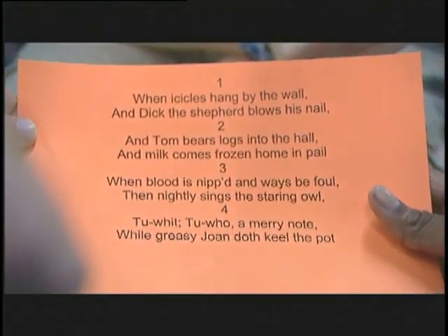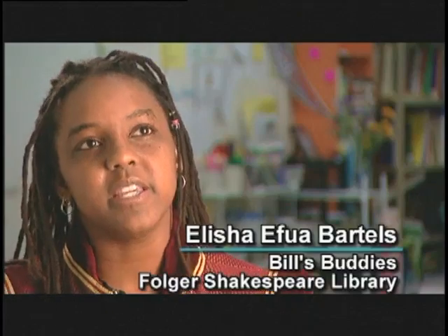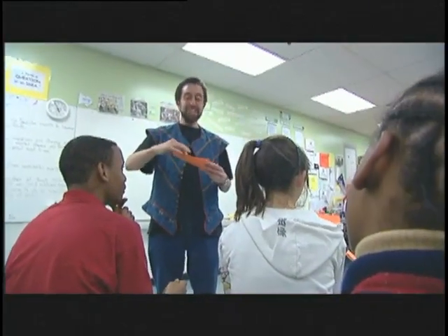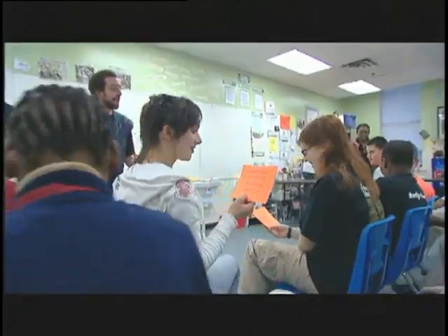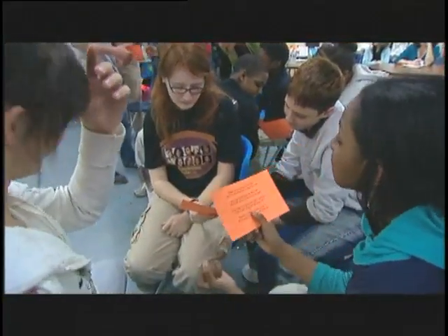We take several lines of text and break it up so that kids come up on stage and each kid gets a line. Each student's job is to take that line, look for what the main image is, and physicalize that image.